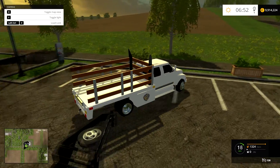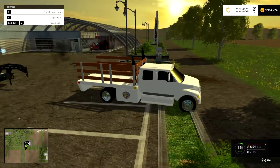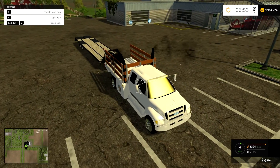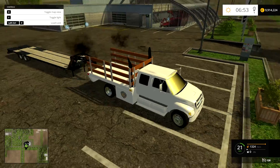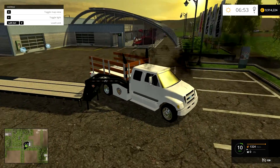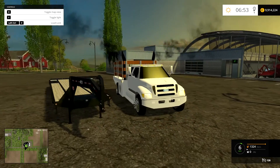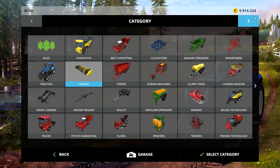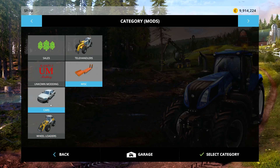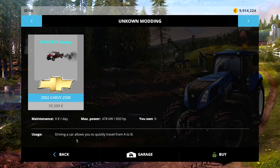I don't think it has a gooseneck hookup — I believe it's just a bumper. So we'll use the bumper trailer if we have one. But I don't believe I have a bumper trailer ever since the update. I haven't really updated my trailers.